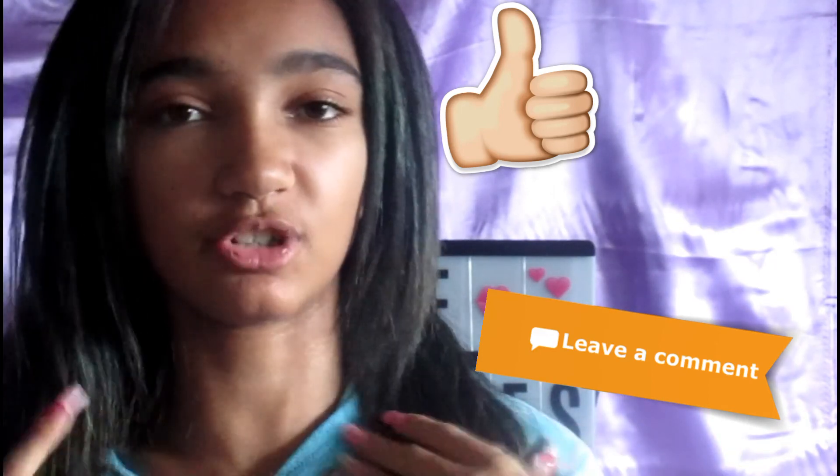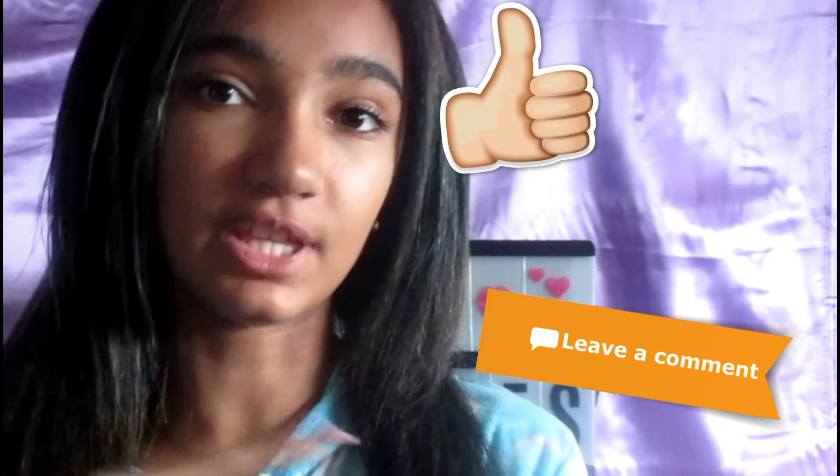Alright guys, I hope you enjoyed this video. If you did, please like, comment, and share with your friends. Follow me on my social medias. Go and check my last main video — it'll be in the description down below. It was 'What to Expect in Homeschool.'